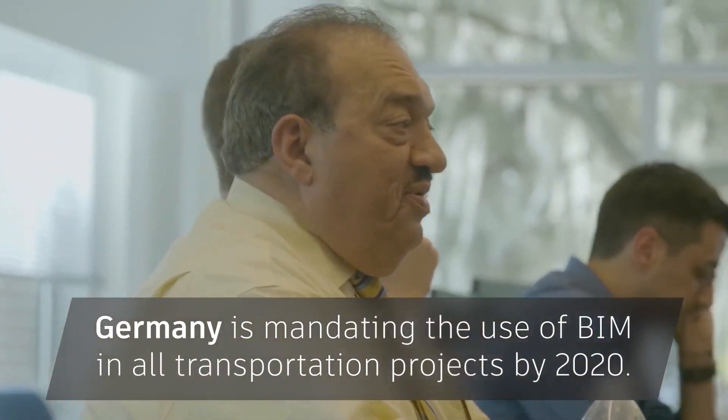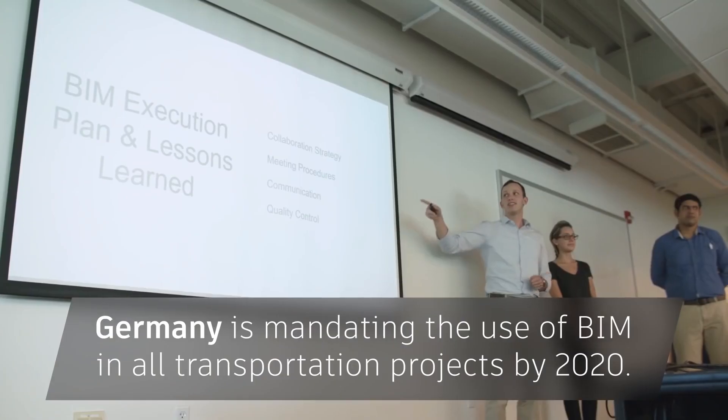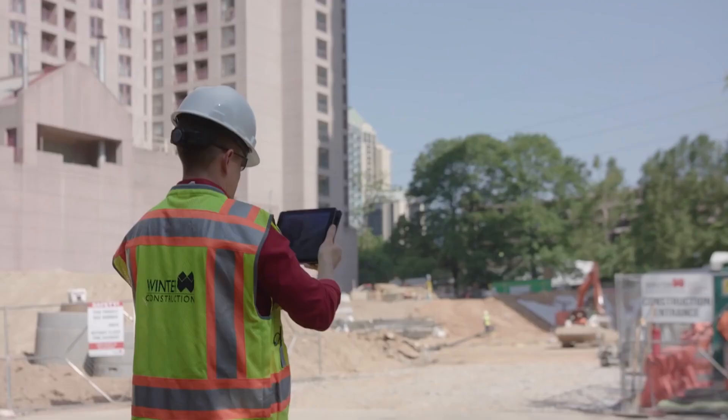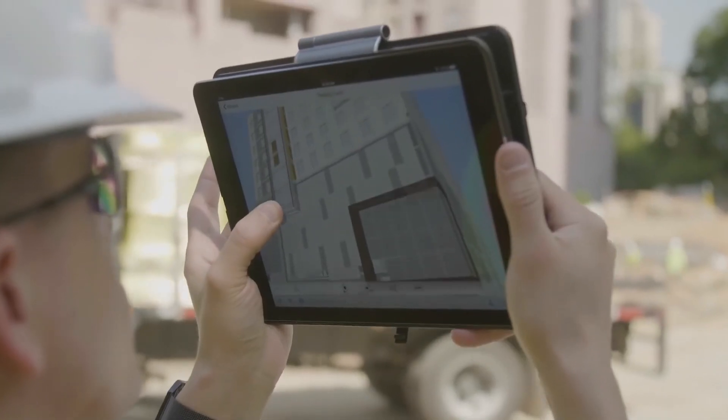By 2020, Germany is mandating BIM for all transportation projects. With BIM now on the cloud, teams can collaborate on the same model from all over the world, providing great efficiencies.